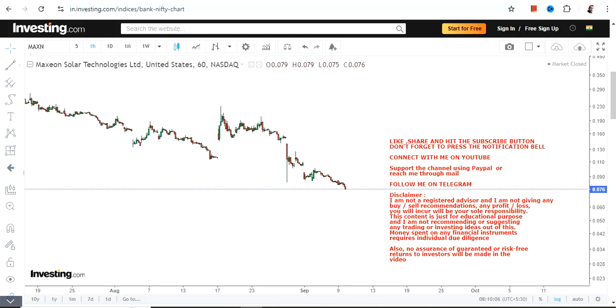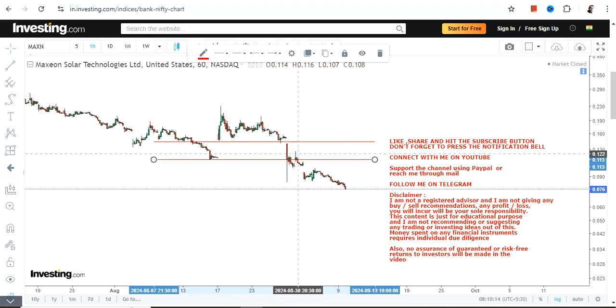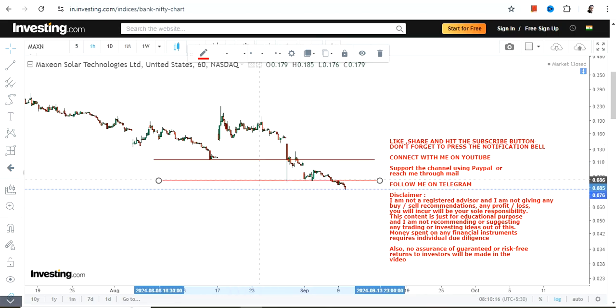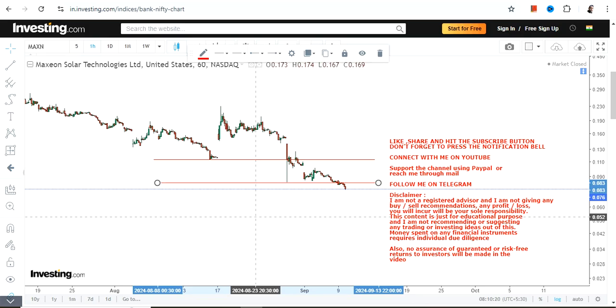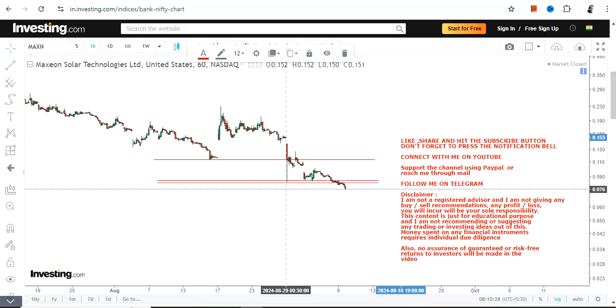Hello friends, welcome to my channel. So we're going to discuss about MAXN stock. This particular stock has been falling down — there is no break, and you can clearly see the relentless move on the downside, which is not at all a good sign. Even if it tries to take support in the very near term, it's not working out.